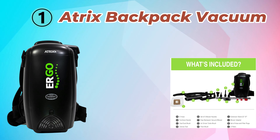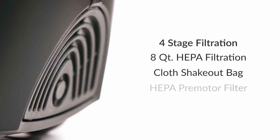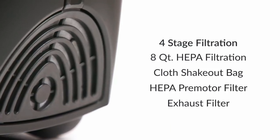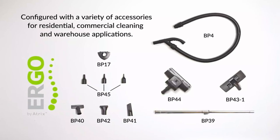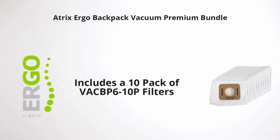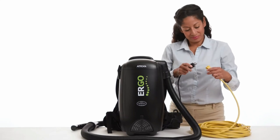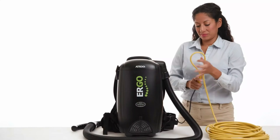Number 1: Atrix Backpack Vacuum. The Atrix VAT BP 10 HEPA Backpack Vacuum is a lightweight and versatile cleaning solution designed for commercial and residential use. Weighing just 10.3 pounds, this backpack vacuum allows for comfortable extended use with adjustable shoulder and waist straps for a customized fit. The unit is equipped with a powerful 1,400-watt motor, delivering efficient suction for various surfaces including carpets, hardwood floors, and upholstery.